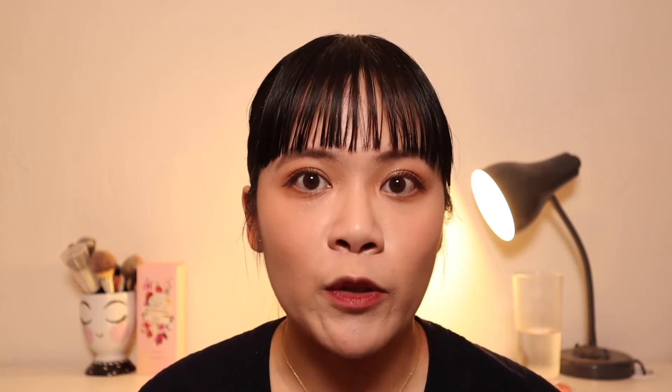The second method I use is buying through online resellers or online distributors. A couple of examples are Style Korean, Rose Rose Shop, Beauty Box Korea, and Global Olive Young. Global Olive Young and Style Korean are based in Korea and offer free shipping when you reach a certain purchase limit — $60 USD for Global Olive Young and $80 USD for Style Korean. With Beauty Box Korea and Rose Rose Shop, there isn't free shipping, but you do have a choice of shipping service to maximize your savings.